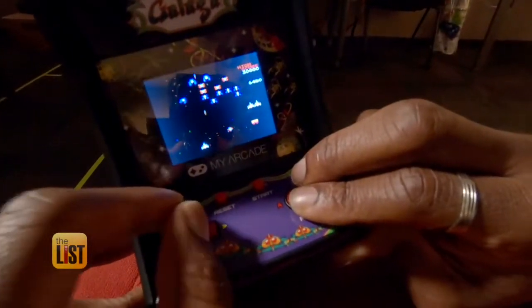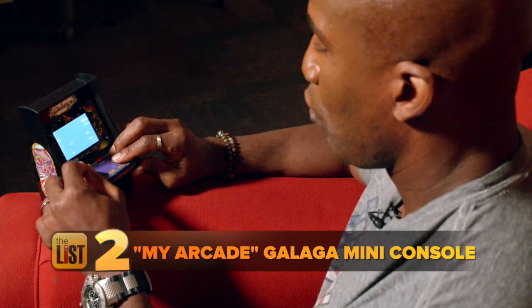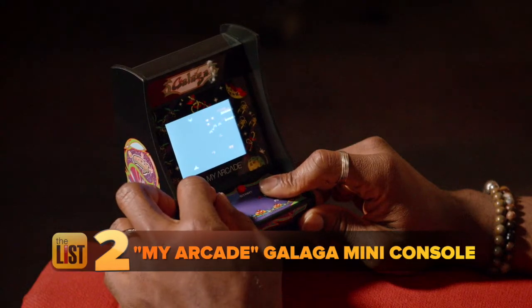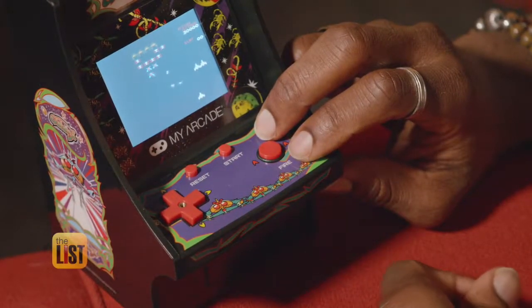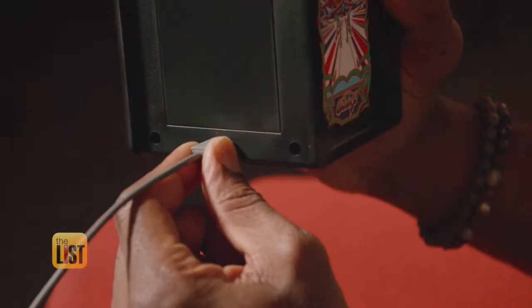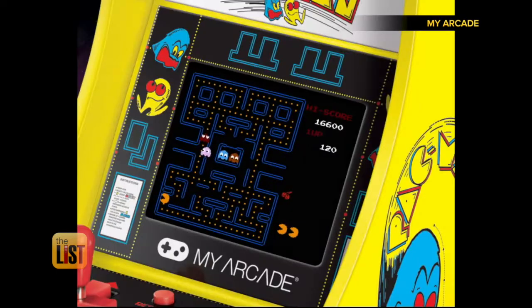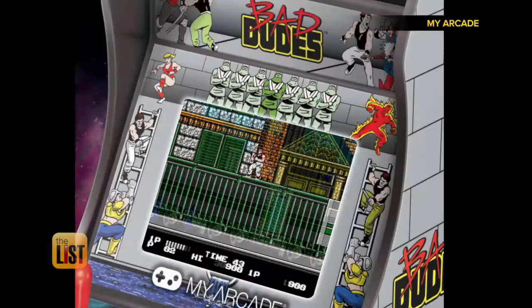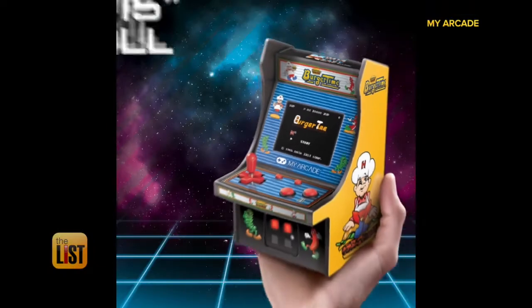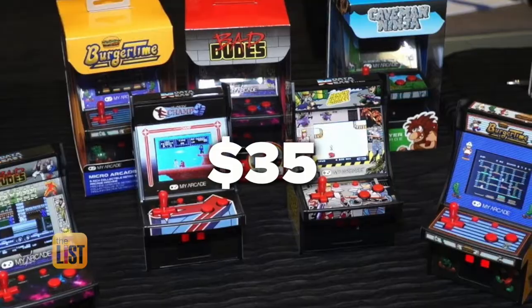Blasting its way to number two is the My Arcade Galaga Mini Console. This arcade classic comes in at about seven inches tall. It plays just like the original game, only smaller. It has a removable joystick so you can play with a four-way controller, and runs on batteries or AC power. The company offers several other models, including Pac-Man, Bad Dudes, and Burger Time. You can find them in stores and online for about 35 bucks.